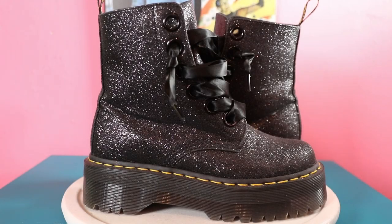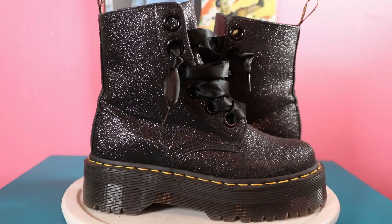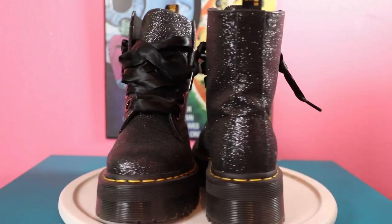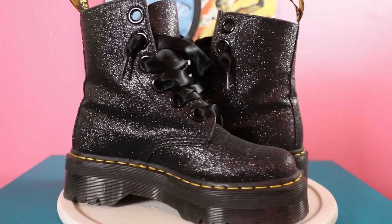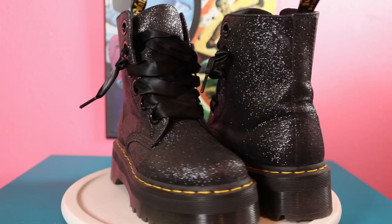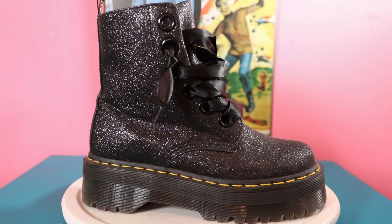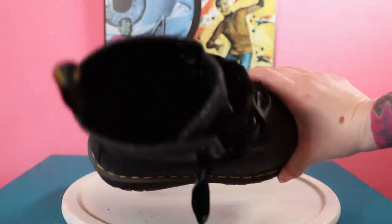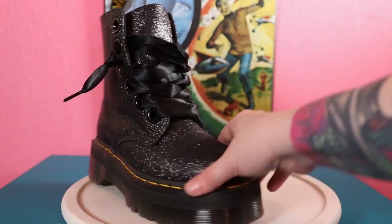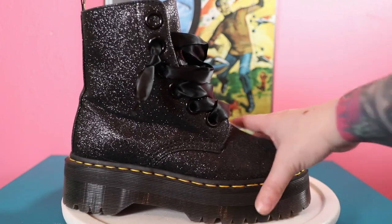Next on the boot list are some new platform Doc Martens. Doc recently came out with platforms called the Jadon, and these are kind of a take on those - platform with the larger lace brad that comes with satin laces, and they're glitter. My fancy platform Docs. Super comfy - I hardly ever lace them all the way up, I always keep them baggy and just slide them on and off. The extra platform gives a good two-inch rise, much different from a regular Doc Martin sole. Really really sturdy.